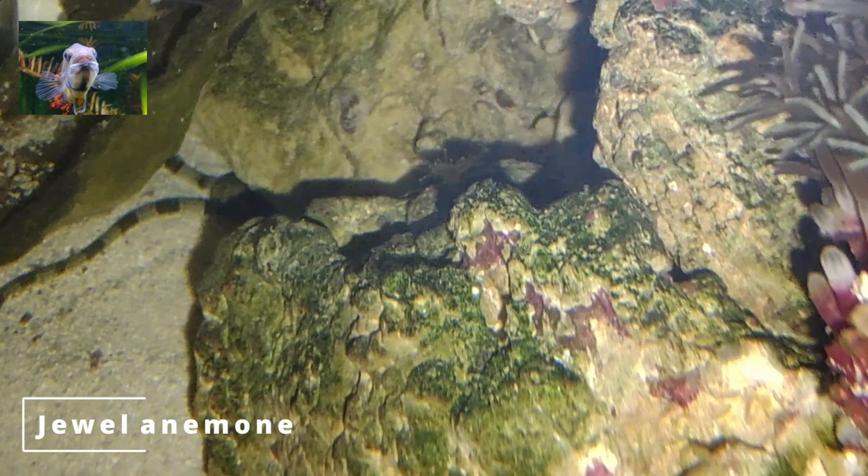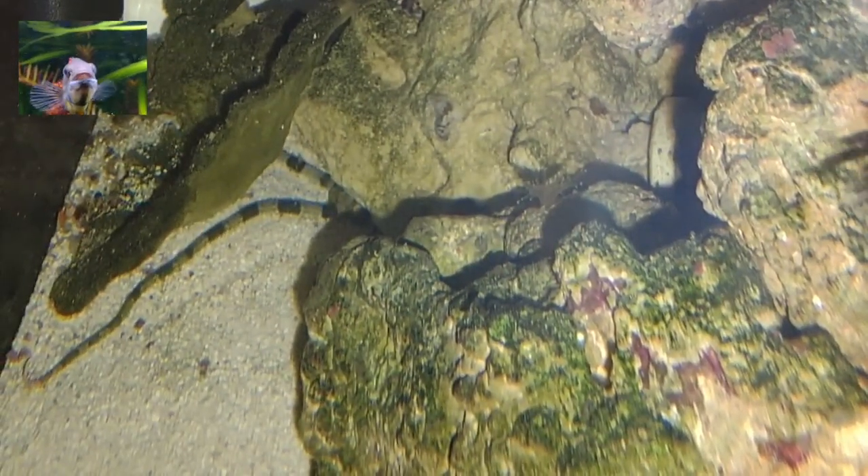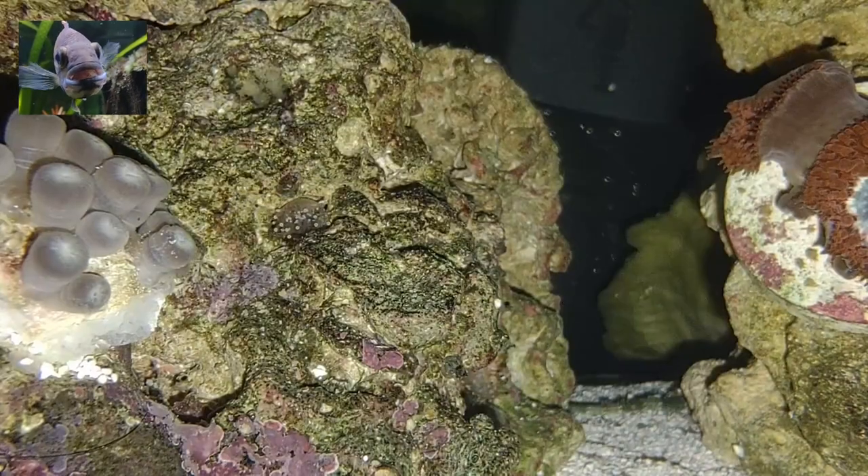Jewel anemones are common live rock hitchhikers. They are brightly colored and have ball-like tips on their tentacles. They are not harmful to corals but might reproduce and take over your rock.